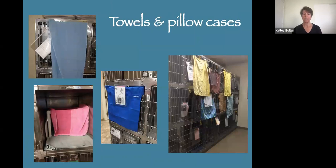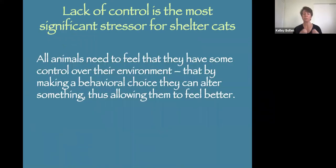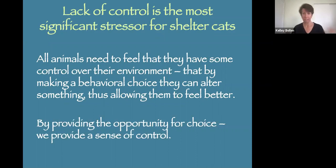If you don't have a box or the cage is too small, you can try putting pillows or towels in front of the cage for some hiding — not as good, but better than nothing. The lack of control is the most significant stressor for a shelter cat. All animals need to feel they have some control over their environment. Since cats live in a cage with little control, giving them the opportunity for choice will help give them that sense of control.